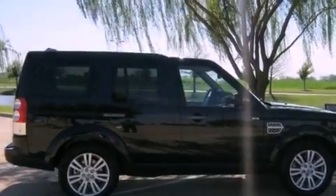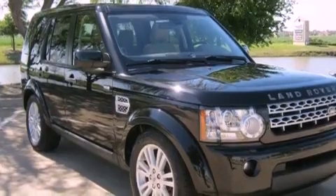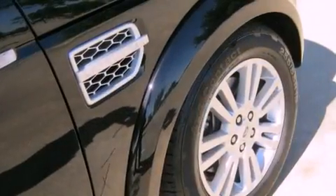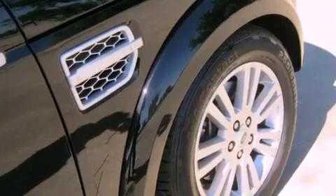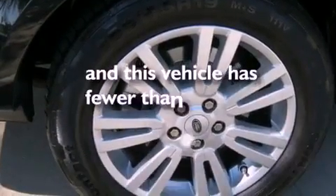The following features are also included: a sunroof, air conditioning with automatic climate control, cruise control, a CD player, a leather-wrapped steering wheel, front and rear floor mats, front fog lights, rear impact crumple zones, a split folding rear seat, and this vehicle has fewer than 11,000 miles on the odometer.